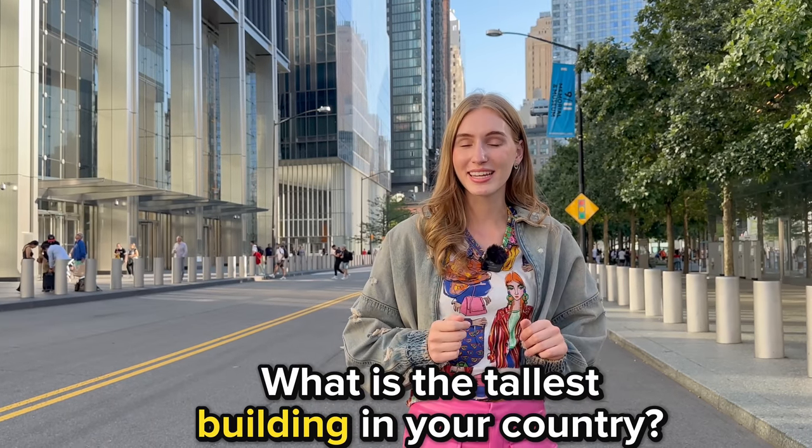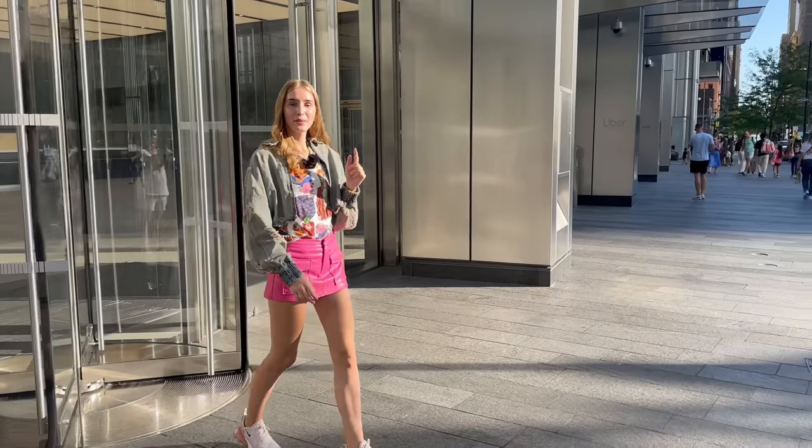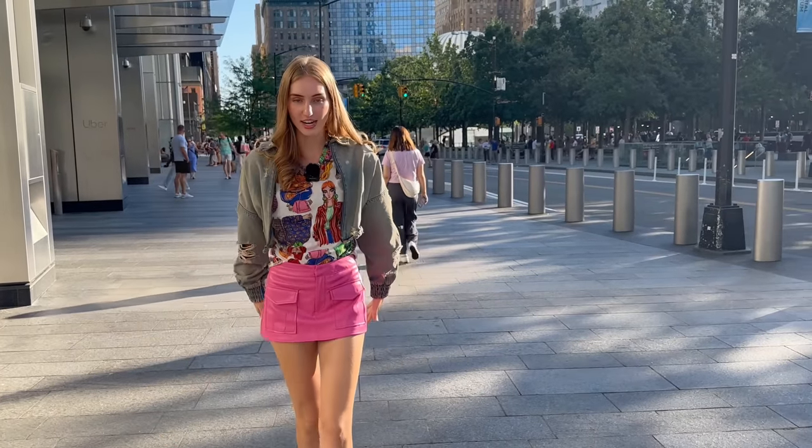Overall, a skyscraper can be used in a variety of ways and produce a lot of money with the businesses they have inside. Go ahead and tell me — what is the tallest building or skyscraper in your city or where you are from?